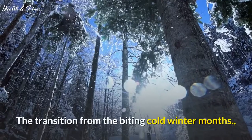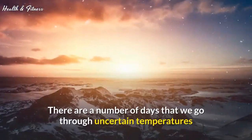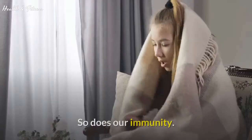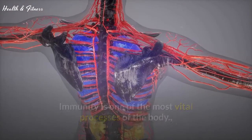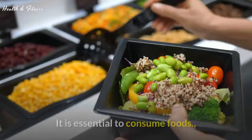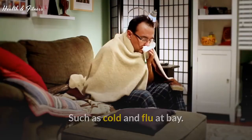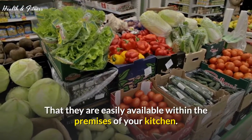The transition from the biting cold winter months to slightly more pleasant weather has begun. There are a number of days that we go through uncertain temperatures and unpredictable weather conditions. If our palate and wardrobe take time to adapt to these changes, so does our immunity. Immunity is one of the most vital processes of the body that helps keep diseases at bay, especially during the days when seasons are changing. It is essential to consume foods that keep your immunity up to keep commonly occurring illnesses such as cold and flu at bay. The best part about these immunity boosting foods is that they are easily available within the premises of your kitchen.